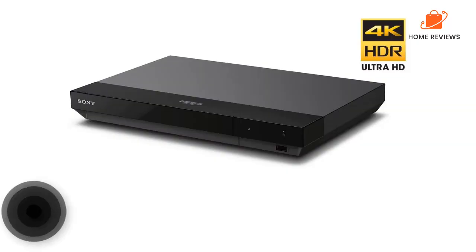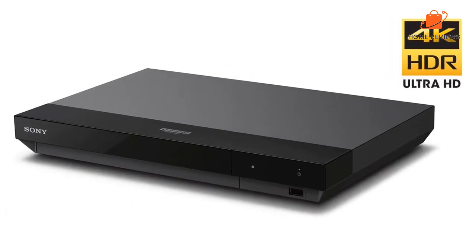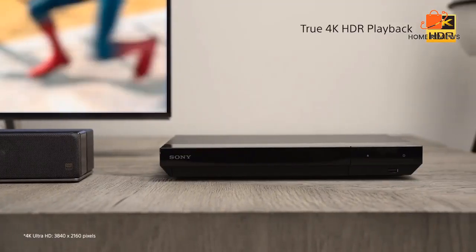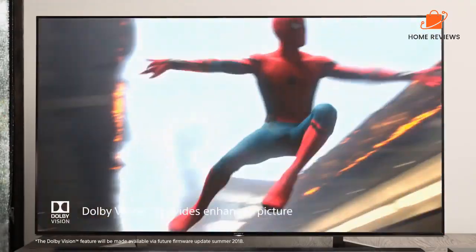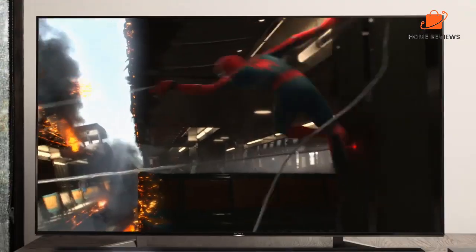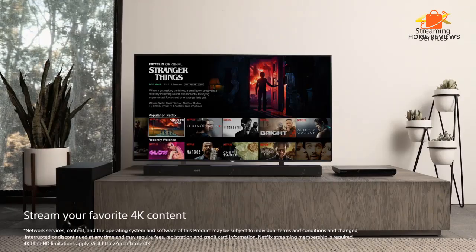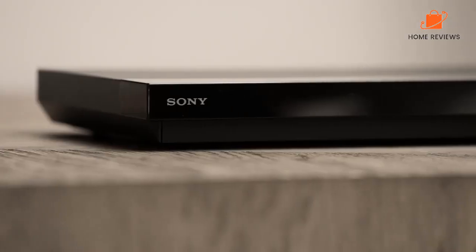Number 1: Sony UBP-X700M, the best overall Blu-ray player. If you are looking for ways to make sure even your older Blu-rays perform as well as they can with your new 4K TV, this UBP-X700M model is a 4K Blu-ray player with excellent upscaling even for older formats. It's also highly compact.